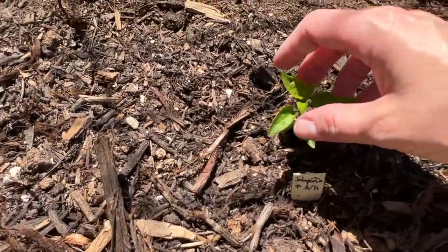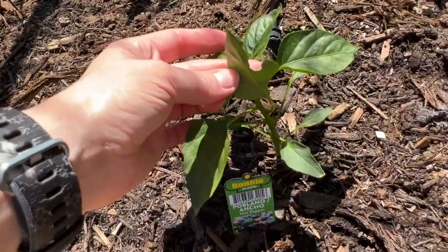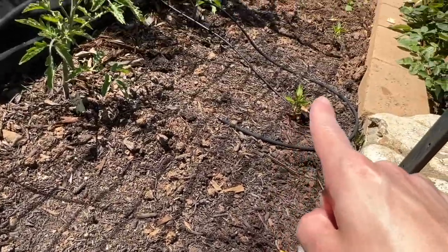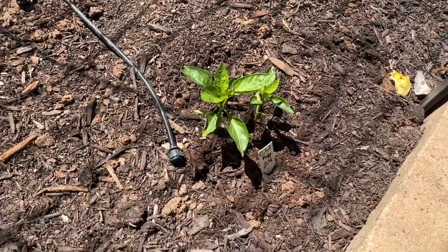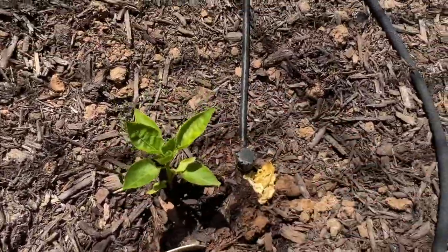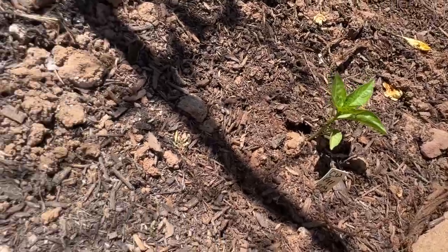This is a jalapeño — also not doing so great. This is a poblano that I bought at the store; it's doing really well but something has come out and eaten a little bit of it. And here, here, and here are all three California winter peppers, all planted on the same day — but these are doing so much better than these in size, though they all look alright.